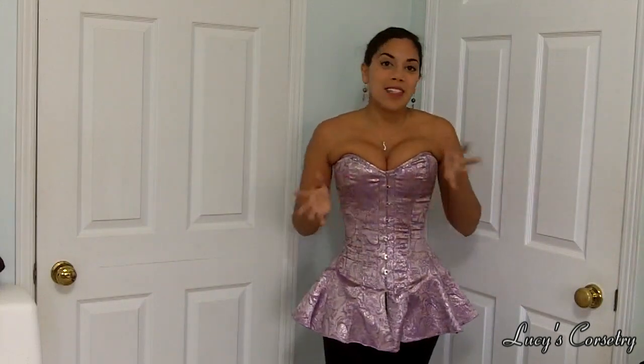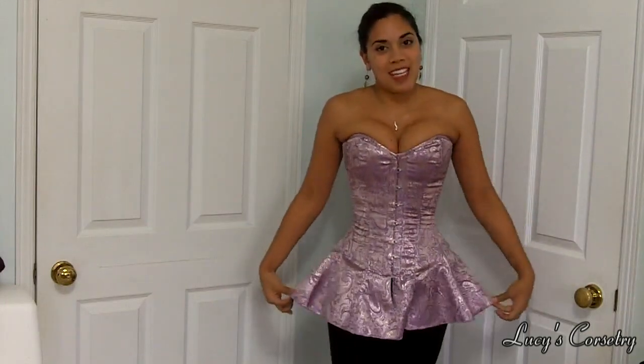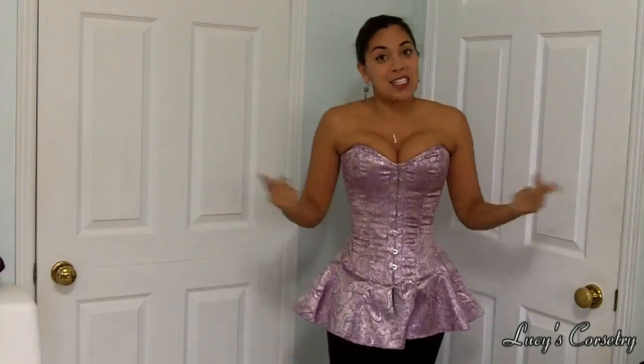Hi everyone! Halloween is just a couple of weeks away and if you do not have your costume yet, this video is going to show a couple of costume suggestions for you. Initially I was just going to do a regular outfit of the day using the skirted corset, however I thought it would be a lot more fun to do a Halloween or costume themed video because I can think of so many other ways to use this other than just casual wear.